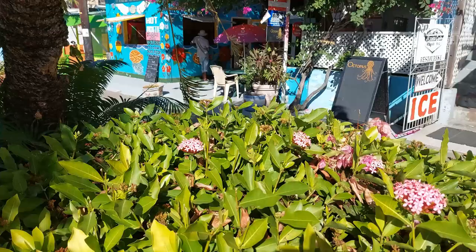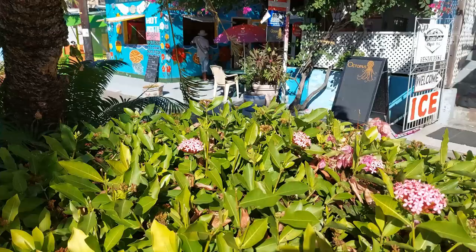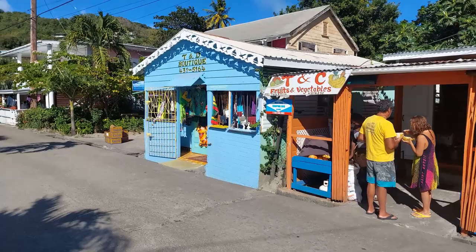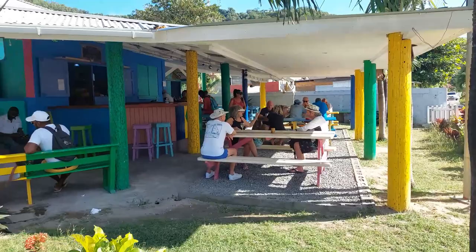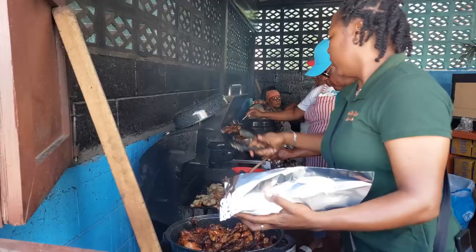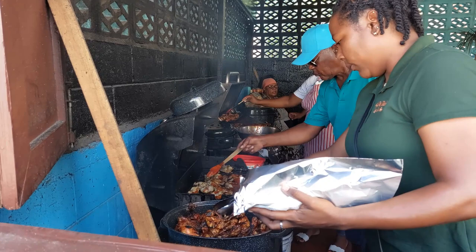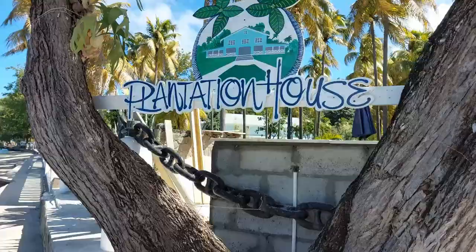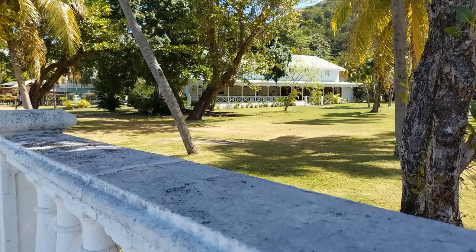The next morning, a dinghy ride into the lovely little town of Port Elizabeth. Port Elizabeth is a really friendly place, with quirky shops, bars and plenty of places to eat. A must-do in Port Elizabeth is a walk along the Belmont Walkway, with restaurants, bars and some lovely guest houses.